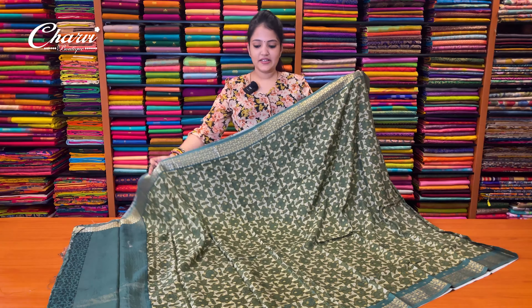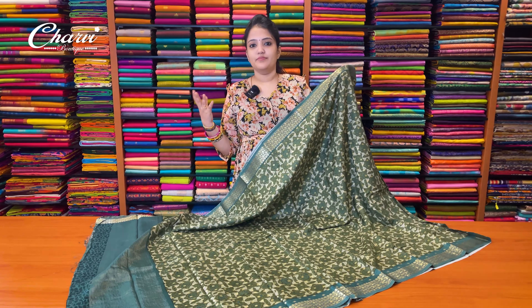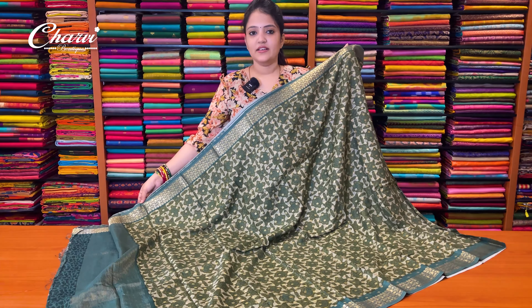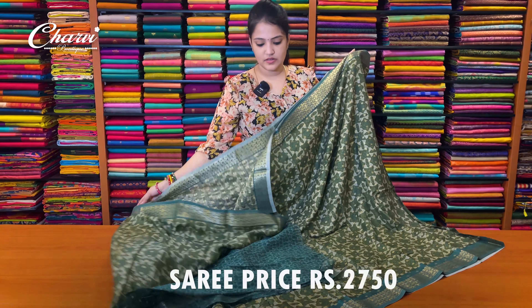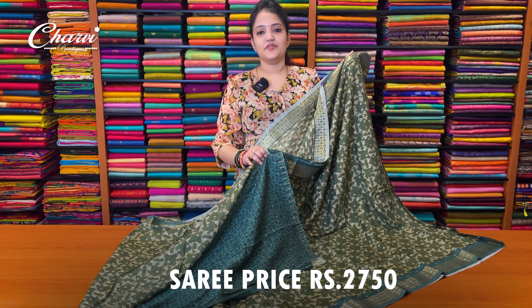Next part is green color. Colors are all different — it is darker or lighter. It is a beautiful color combination. This is the blouse. Sari price is ₹2,750.